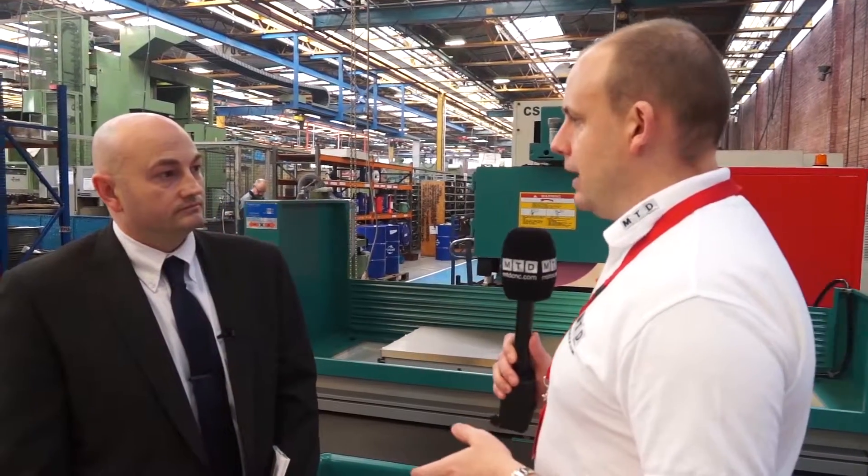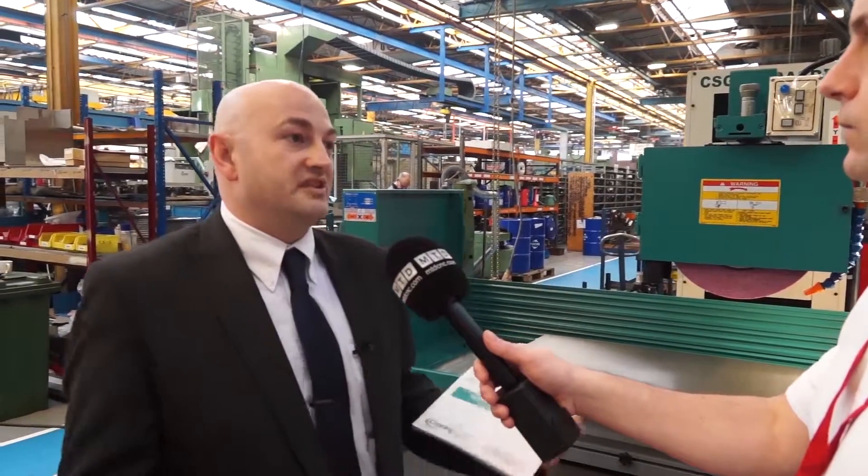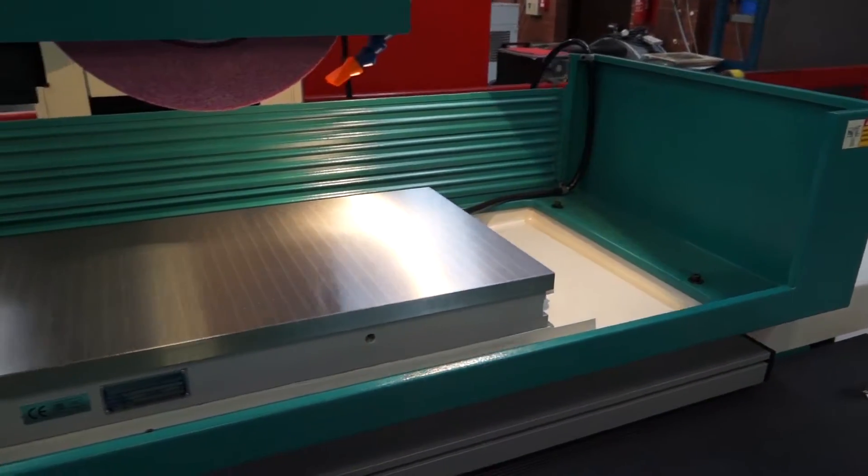So why has 600 UK selected this Clausing range of grinders to sell in the UK, Paul? Well, not only does the range cover a wide size offering, but it's the quality and reliability of the product which is key to our customers. And you're carrying these in stock I believe?